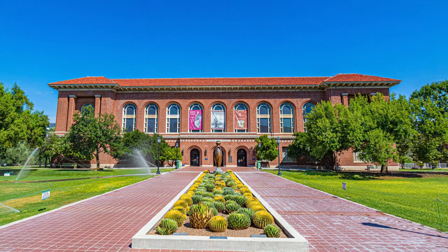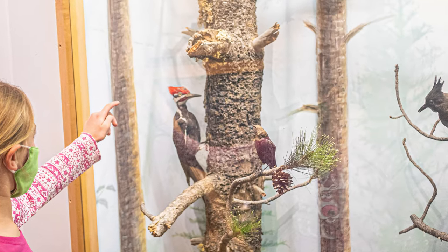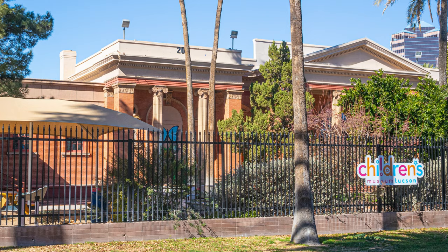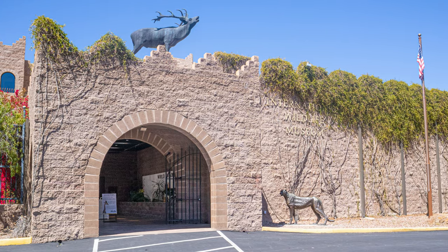Looking for something to do in Tucson, Arizona, but not sure where to start? Tucson has some amazing museums all over the city. Some indoors, some outdoors. Some are geared toward children, some are geared toward adults. But most are fun for all ages.